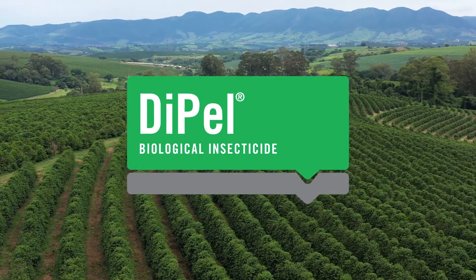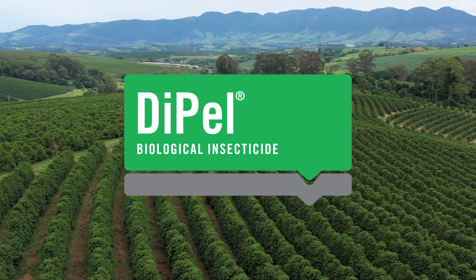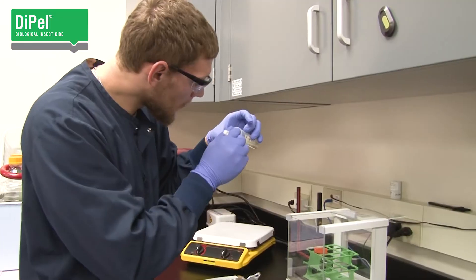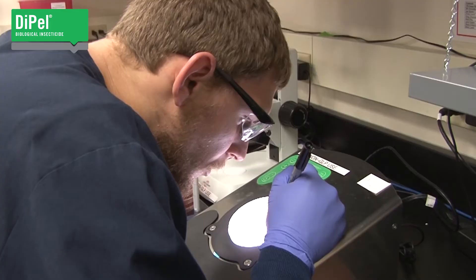Effective and dependable, Dipel is one of the world's leading bioinsecticides. A key reason for its quality and success starts with a superior strain and an unwavering dedication to high-quality manufacturing.